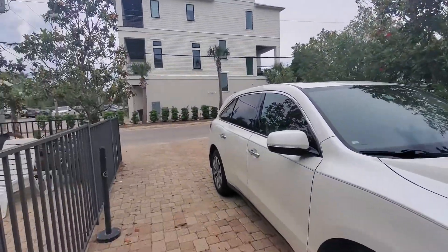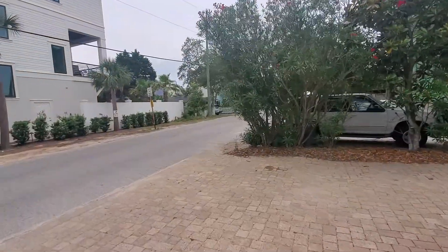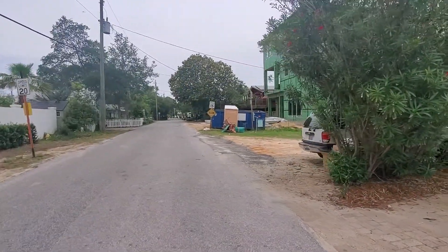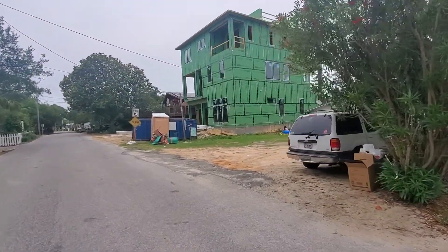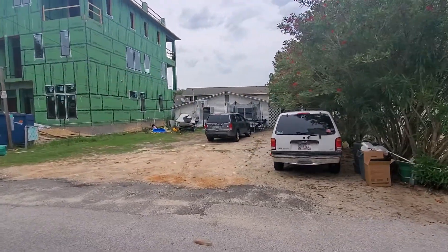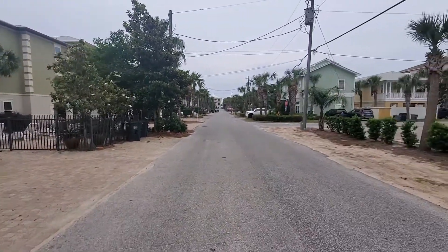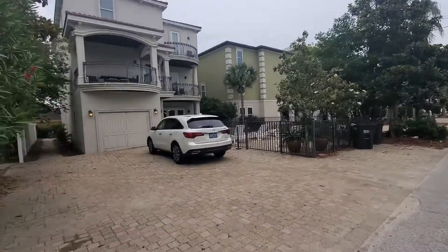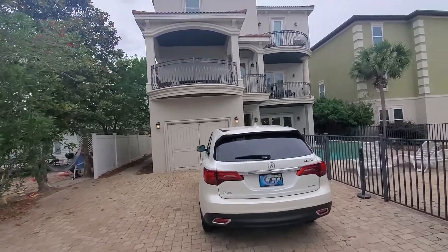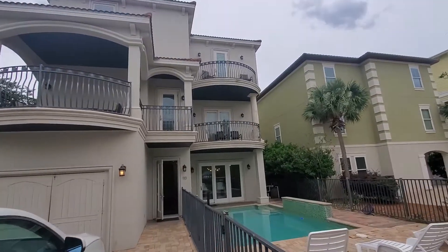You had mentioned exactly where this was because you had driven up and down the street, knowing that they are building two houses down. So that's the one that's currently being built, and then this is the next door neighbor's. One day that'll be gone too, and a big house will be coming in. There's beach access right down the way. That room has been turned into a theater room, and you have the upstairs balcony, two different places on the second level, and then one on the third.